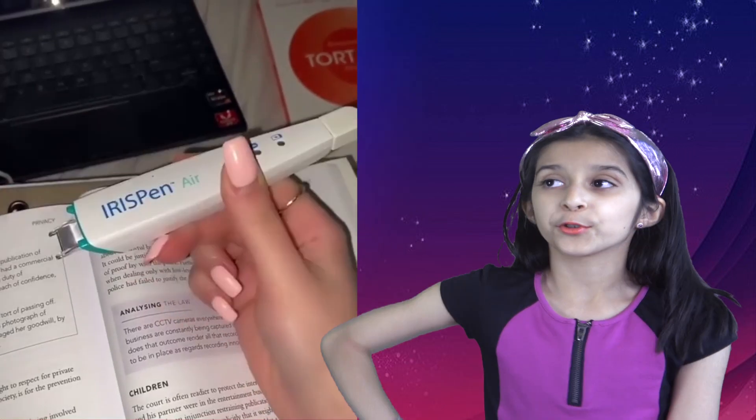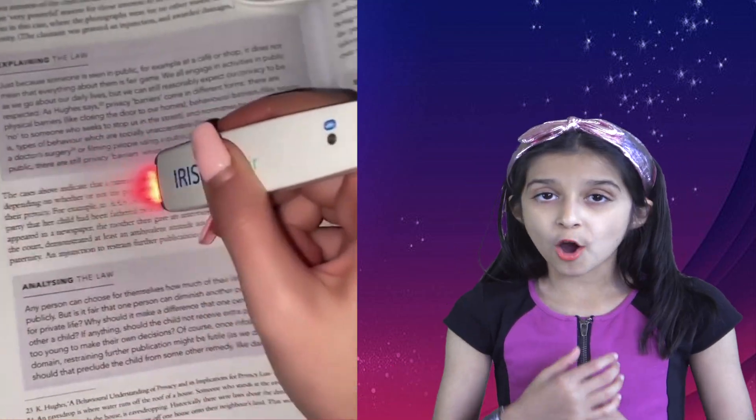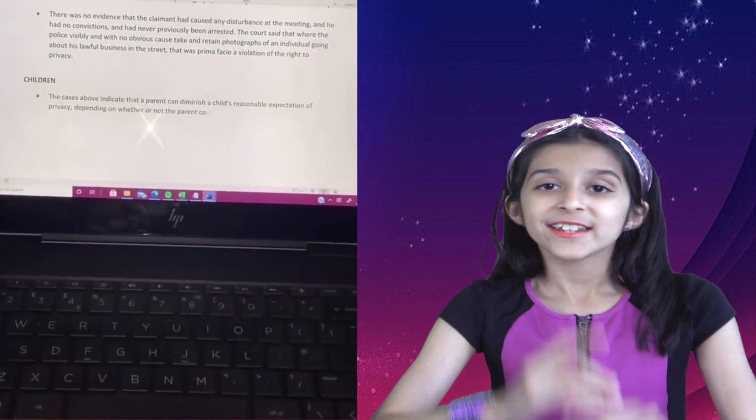Now look at this pen — it will transfer all the important notes from a book to your computer. What an awesome way of saving notes, and it saves time as well.